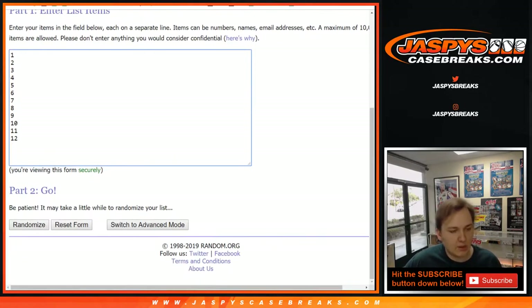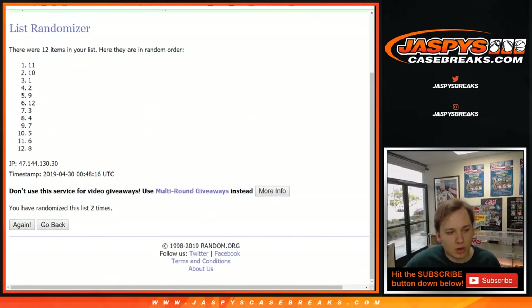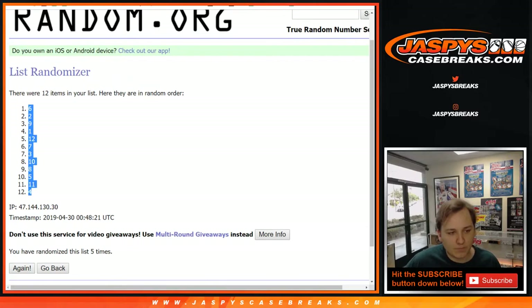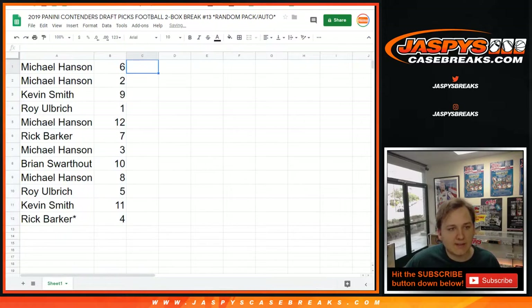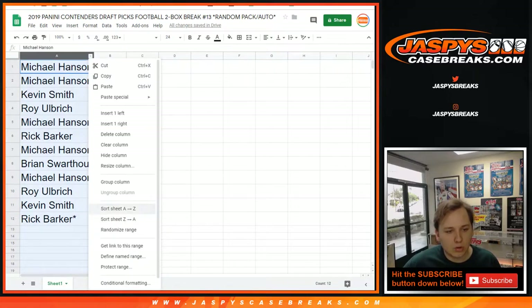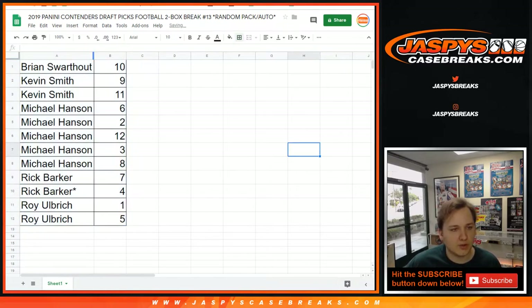Five times on the list of numbers: 1, 2, 3, 4, and 5. We got 6 down to 4. So here you go — Michael Hansen: 6 and 2. Kevin Smith: 9. Roy with 1. Michael Hansen: 12. Rick with 7. Michael with 3. Brian with 10. Michael with 8. Roy with 5. Kevin with 11. And Rick with 4. So we're going to go in order A through Z: Brian, Kevin, Michael, Rick, and then end it off with Roy's two packs.